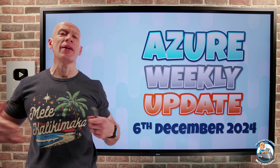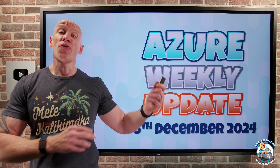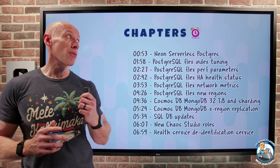Hey everyone, welcome to this week's Azure update. It's the 6th of December, so we're now in the festive season and we'll get ever more festive as the month goes on. As always, we have the chapters so you can jump to any particular update you care about the most.